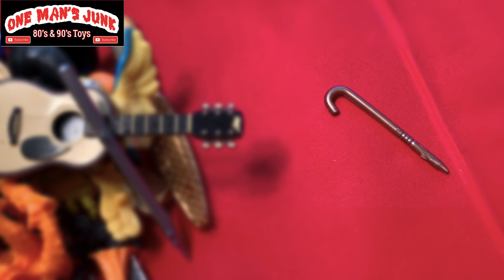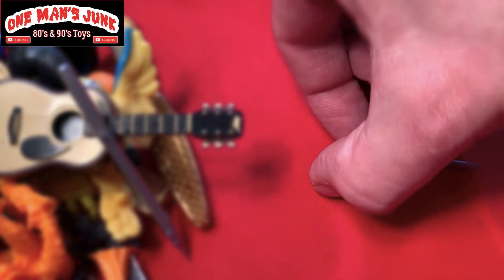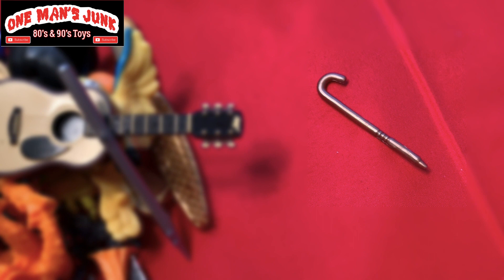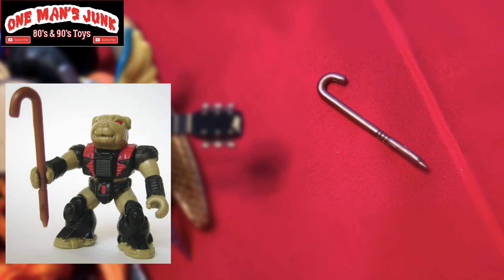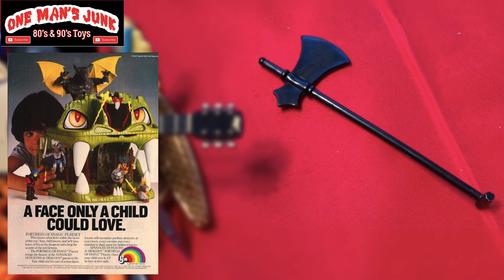Another innocuous-looking accessory — nothing to it, right? It just looks like a walking stick. You've probably passed it, you've seen it, you've thrown it in your bin of accessories thinking who needs that, what use is that? Well, that actually belongs to Battle Beasts by Hasbro. Here's another piece — not a great piece in itself, but it belongs to a great playset — yes, that is from the Fortress LJN Dungeons and Dragons.